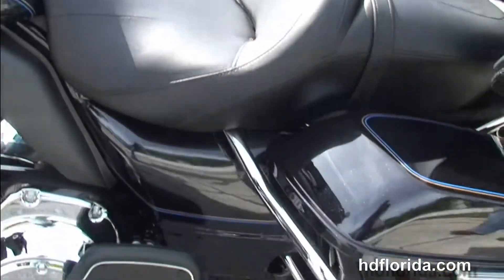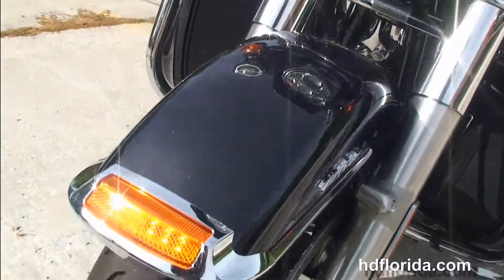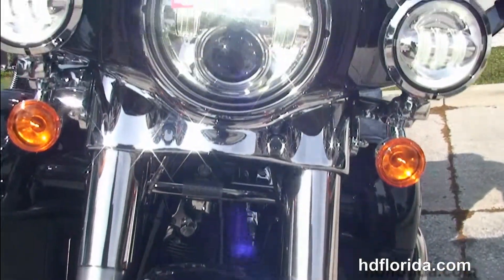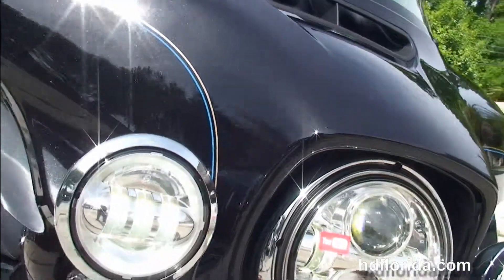It's got the factory upgraded Boom Audio 6.5 GT infotainment center with the jukebox media compartment and a USB connector. This bike has hydraulic clutch, comes standard with factory cruise control and ABS, and also has the factory upgraded security. Out front we've got the Daymaker LED headlamp and matching passing lamps and a slipstream air vent.